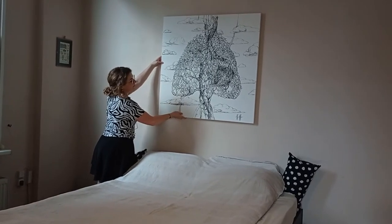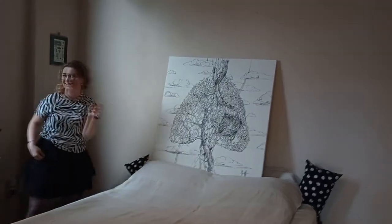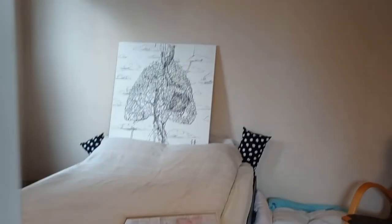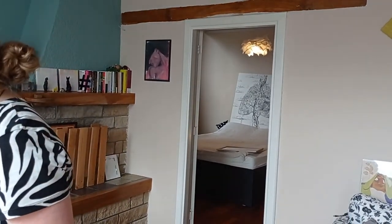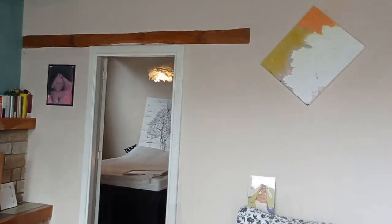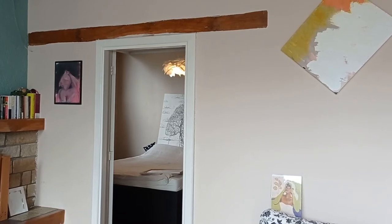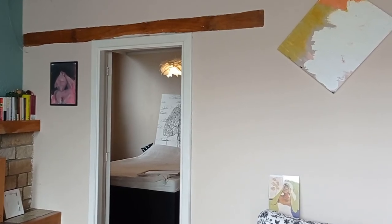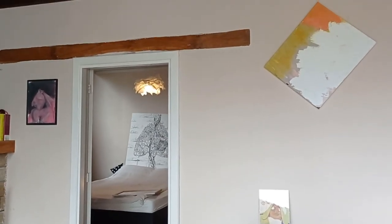And you never know — in an earthquake it will go straight to your head. So, the biggest piece is not the best for the biggest wall. No, not necessarily. We have to wrap up here because we are slowly getting to the point where we need to say goodbye to each other.